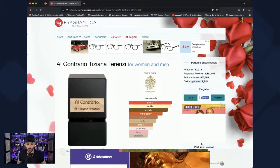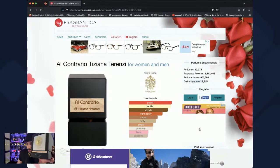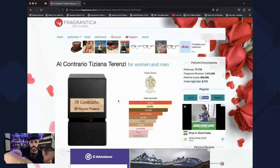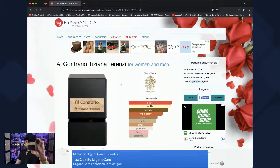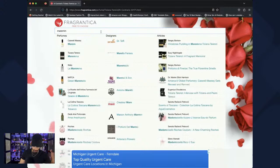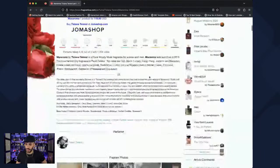Let's move on to the last Tiziana Terenzi fragrance — this is called Maremma. Same presentation as the others. The notes are woody sweet amber, spicy, cacao, patchouli, powdery, honey, oud, and fruity. It scores a 4.02. The top notes are oak, black currant, ylang ylang, jasmine, bergamot — that opening does not sound great. Cumin is in there too — not my favorite note.